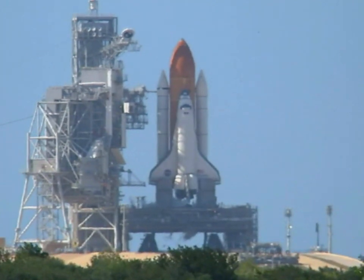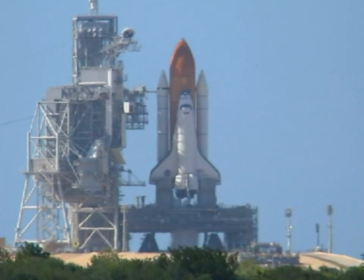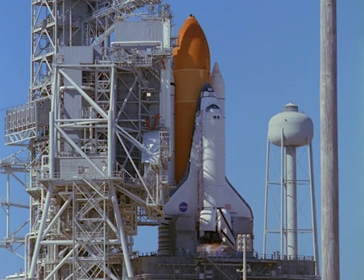15. All vents open. Copy. Pass. GLS is go for main engine start.